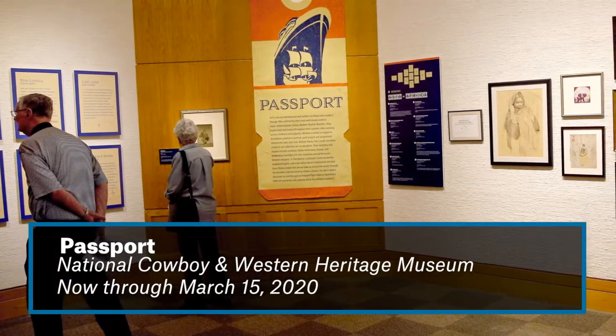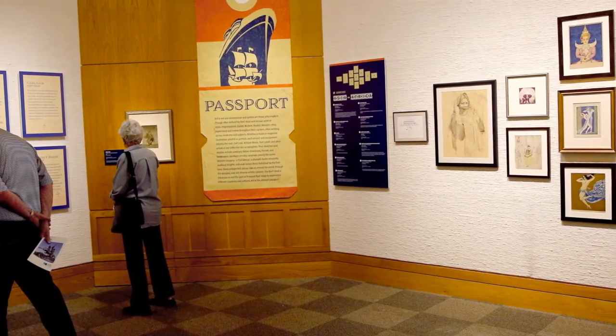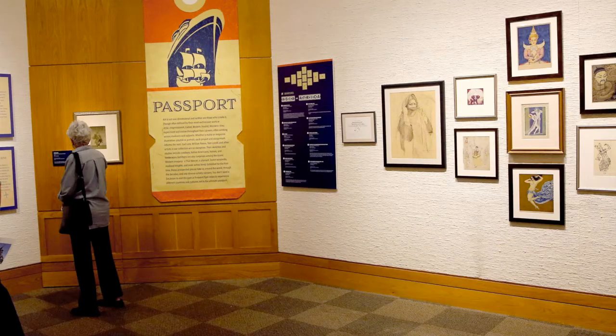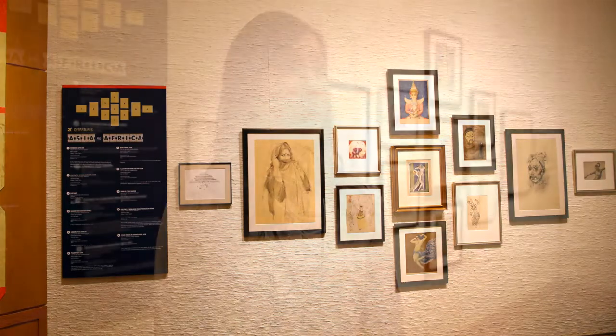All of the material on display in Passport is from those collections. It includes some artists like Tom Ryan and Tom Lovell, who Western art lovers are probably already familiar with. But what we wanted to do with this exhibit is highlight a different side of their art. For many of the artists in our collection, Western art was an important part of their career, but it wasn't the only part of their career.